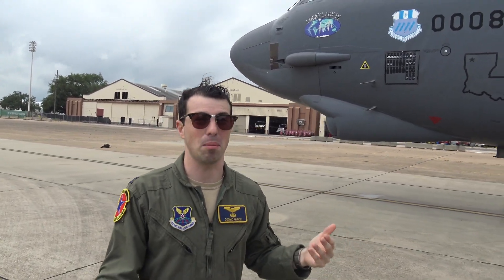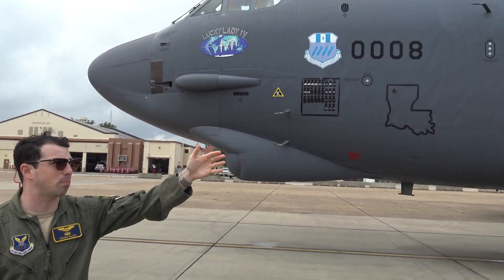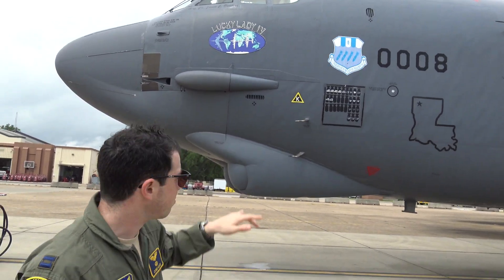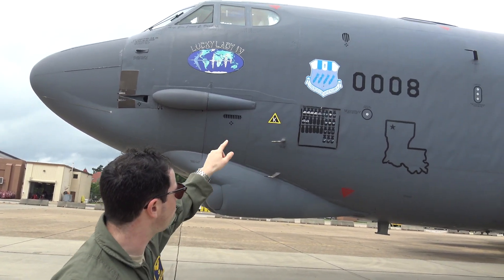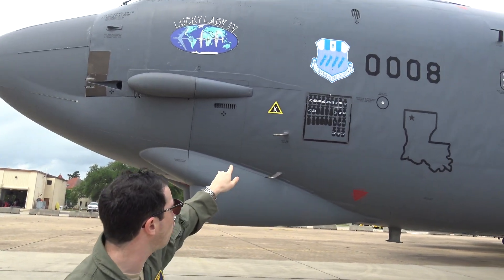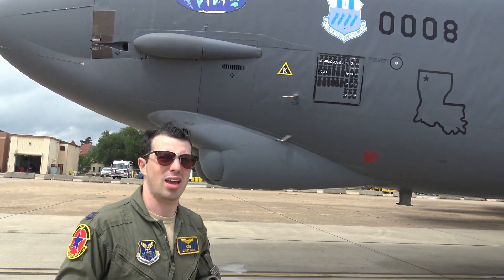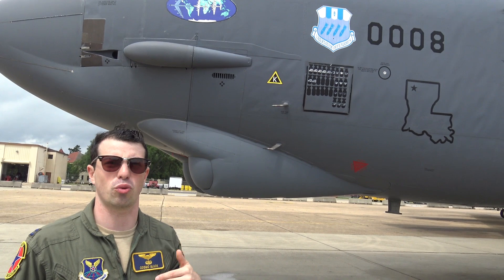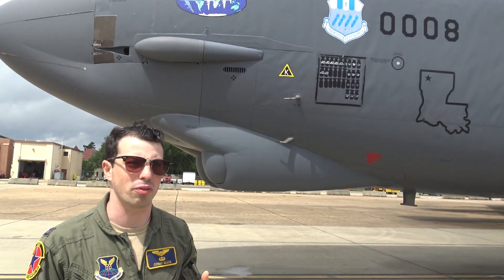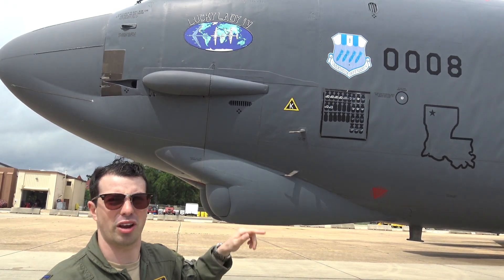As you can see on the side, we've got some information. The nickname of this flagship of the mighty Air Force is Lucky Lady 4, and you can see our previous Lucky Ladies in the nose art as well. We've got the 2nd Bomb Wing symbol, 'Libertatum Defendimus' — Liberty We Defend. You see all the bombs to the right of the triangle — each of those bombs signifies a combat mission where a B-52 released weapons. My crew was the first to have a combat mission releasing weapons in this aircraft.